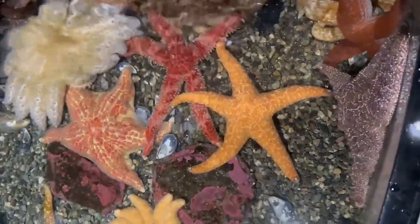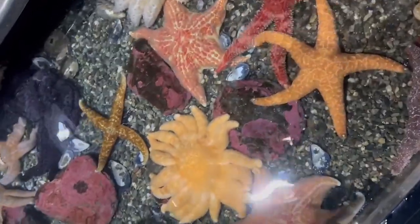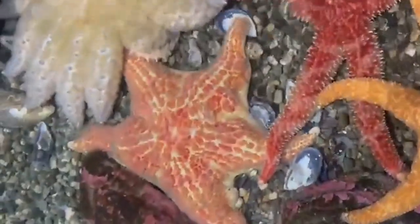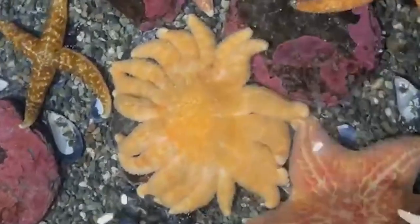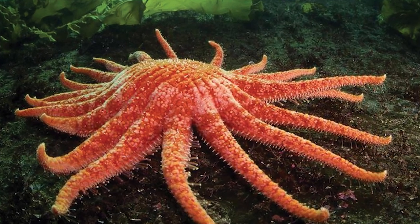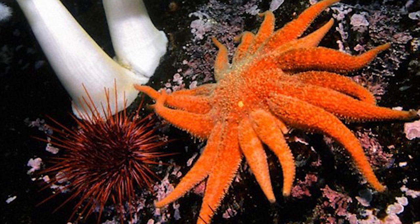There are so many different species here — potential species we could come across. We have the fish-eating sea star, the red-banded sea star, the leather sea star, and my favorite, the sun sea star — capable of having 40 arms. 40! Think about if we had 40 arms. Trying to buy a shirt with 40 sleeves? Yikes!